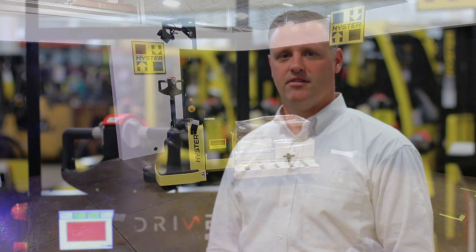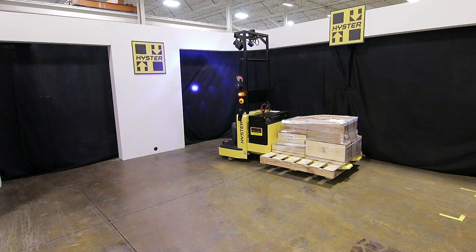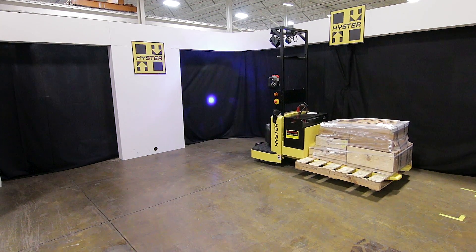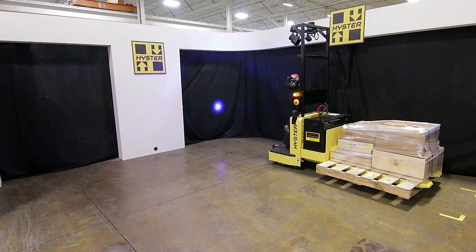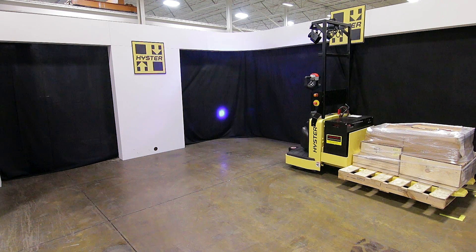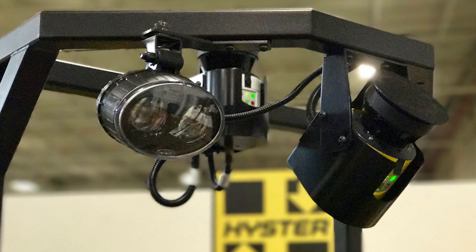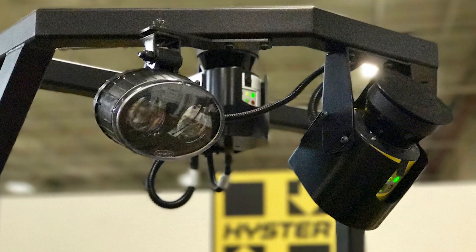AGVs experience less downtime and longer lifespans due to the elimination of operator abuse and error. Because of their safety features, users of AGVs often experience less damage to their buildings, infrastructure, the machines, and their products. Safety is further increased using Hyster Balio's 3D volumetric detection system.